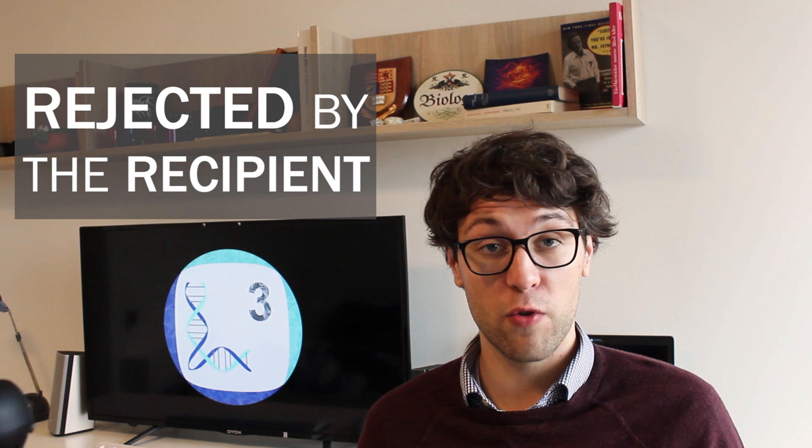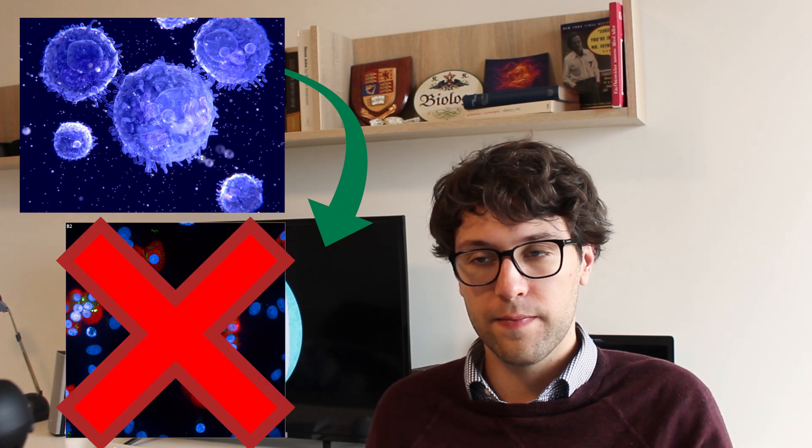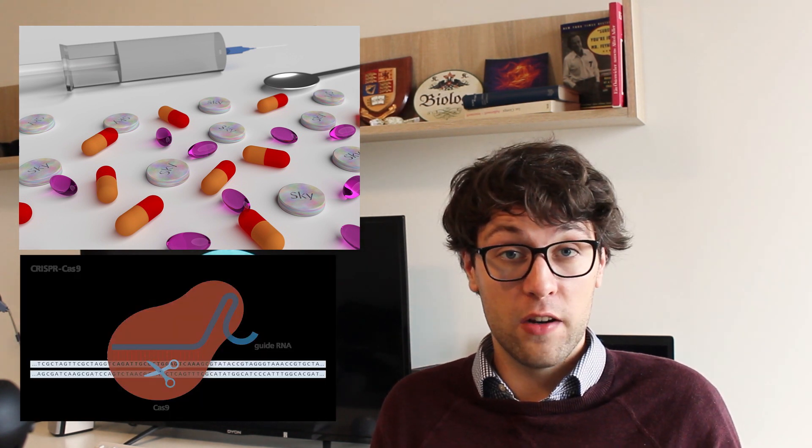But we face several long-term challenges in regard to transplanting insulin-secreting cells. First of all, there is always the possibility that transplanted cells, tissues, or organs are rejected by the recipient, especially if the cells derive from another organism. If we transplant cells from a donor who is genetically dissimilar from the recipient, we call this an allogeneic transplantation. In this case, the immune system often recognizes these genetic differences and thinks that the transplanted cells are infected cells or pathogens, and starts to attack and destroy them. In order to avoid this, we can use immunosuppressive drugs or genetically modified cells prior to transplantation.